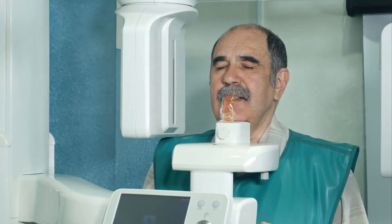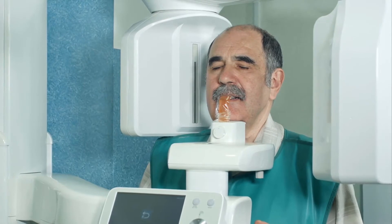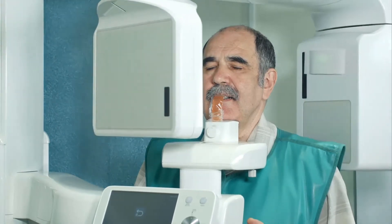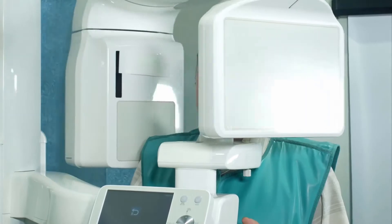A gonadotropin-releasing hormone is a hormone that normally originates in the brain at the hypothalamus and signals the pituitary gland to produce follicle-stimulating hormone (FSH) and luteinizing hormone (LH).